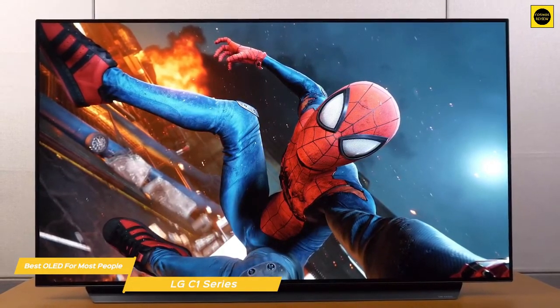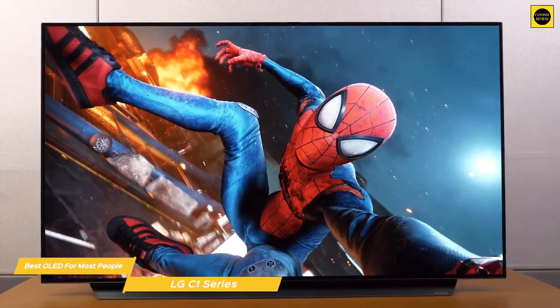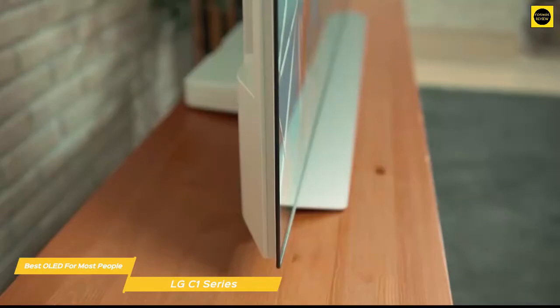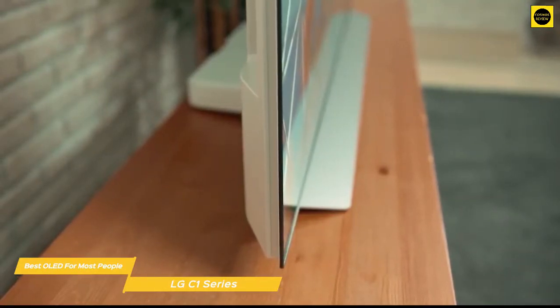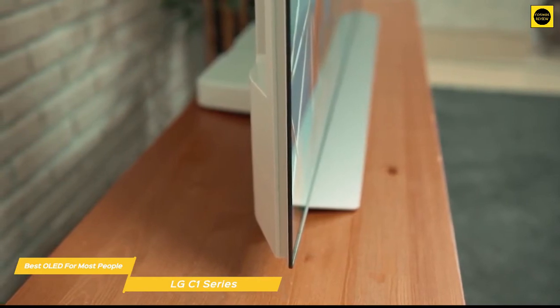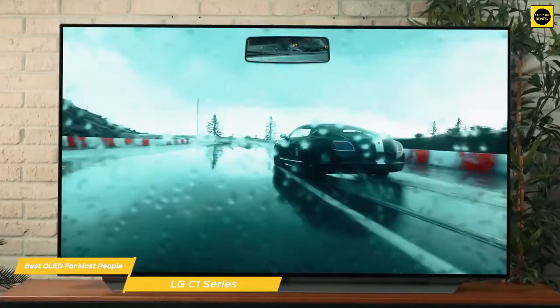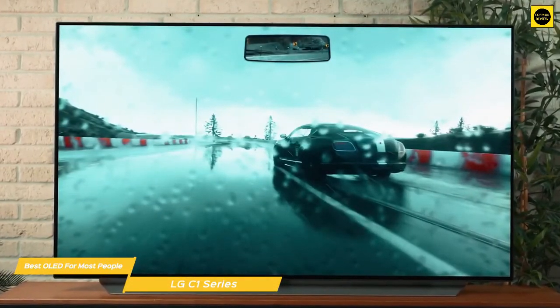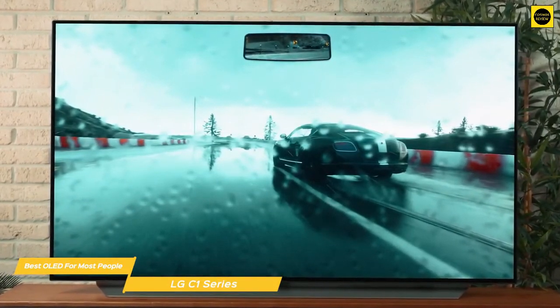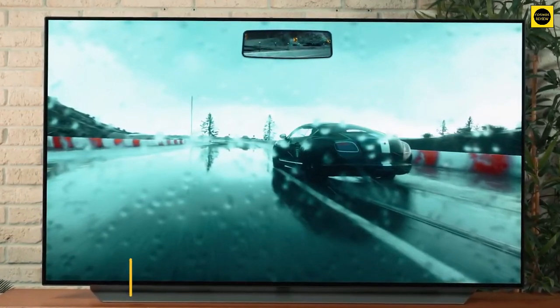And if picture quality is your number one priority and price is no object, you can also check out the LG Premium G1 series. The G1 boasts LG's OLED Evo panel that improves on the C1's already fantastic picture quality, adding extra detail and eye-popping definition — but it will cost you a lot more. If you're looking for an OLED TV with excellent picture quality, an easy-to-use OS platform, and next-gen gaming capability, the LG C1 series would be an excellent choice.